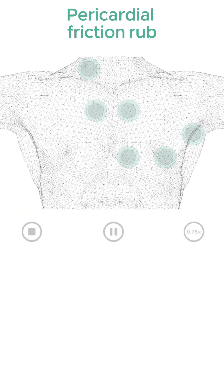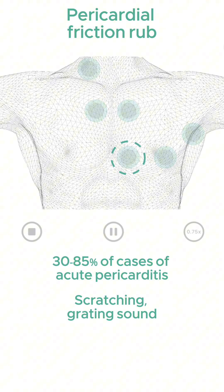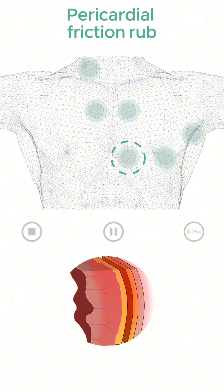A pericardial friction rub is a pathognomonic auscultation feature in acute pericarditis. It is highly specific, although its reported sensitivity varies, occurring in between 30-85% of cases. It's a scratching and/or grating sound, usually heard best at the left lower sternal border with the patient leaning forward. It occurs due to abnormal friction between the inflamed visceral and parietal pericardium.